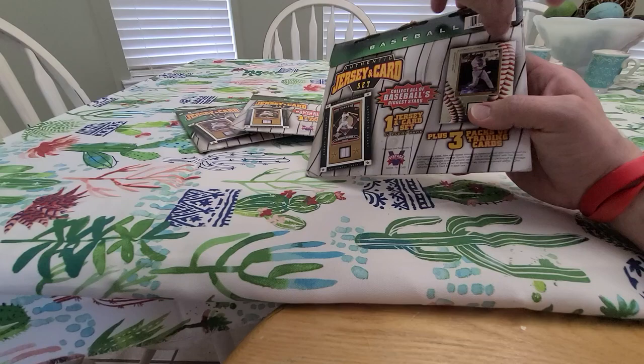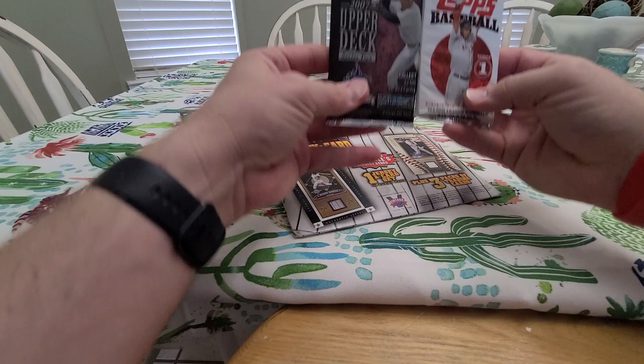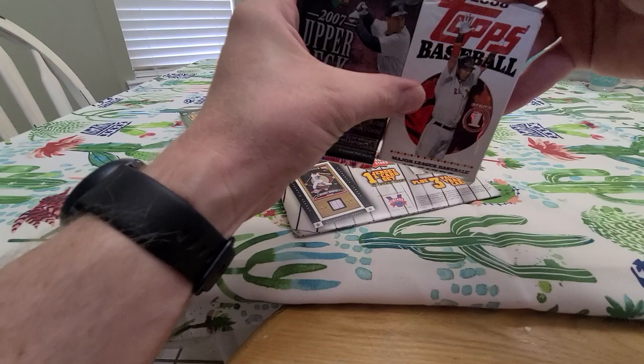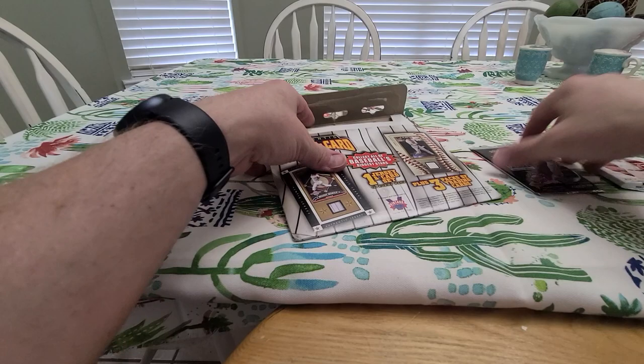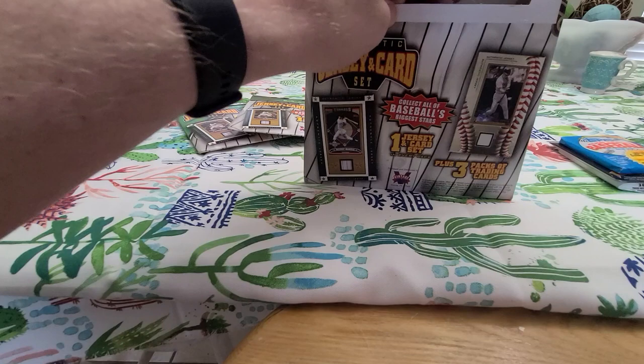I can already tell right there, looks like an 89 Topps — maybe, I could be way off. Here we go, first folder. These packs are loose: 07 Upper Deck Series 2, 08 Topps Series 1, and that one I was right — 89 Topps. Now we're gonna have to rip the glue to get out the jersey.